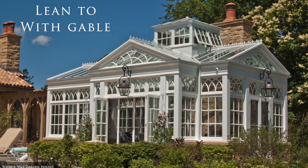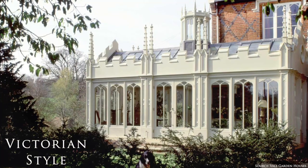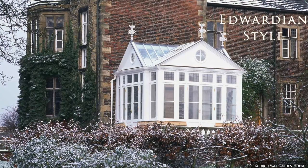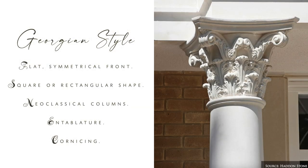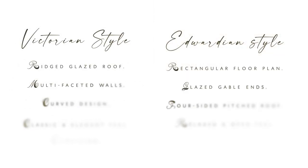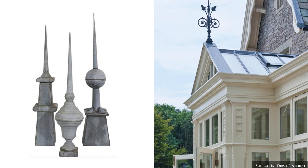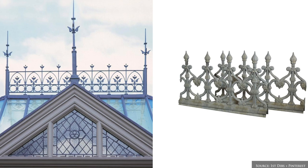Roofs are fully glazed and designs can include simple lean-to, hipped, gable-end or traditional Victorian, Georgian and Edwardian style. Finishings include crestings and finials. Finials are the pointed feature at the front of the apex, and the cresting runs along the ridge of the roof. These are more prevalent in traditional designs.